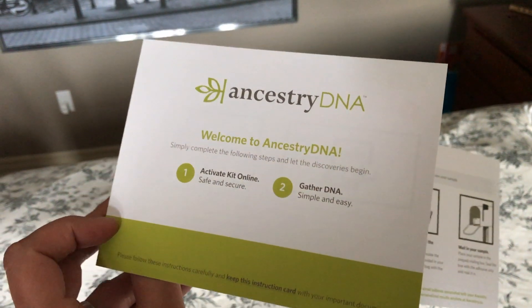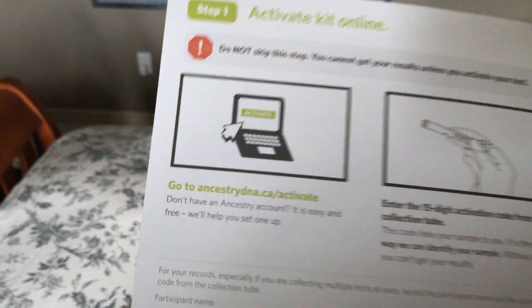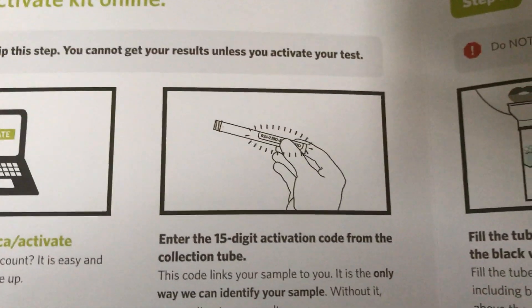Here are the instructions — looks pretty straightforward. I have to activate it online and gather DNA. It kind of looks like a home pregnancy test, not gonna lie — hopefully I don't find out I'm pregnant, that would suck.